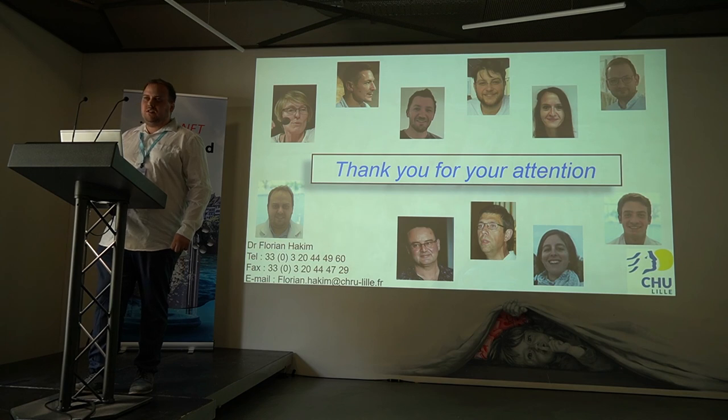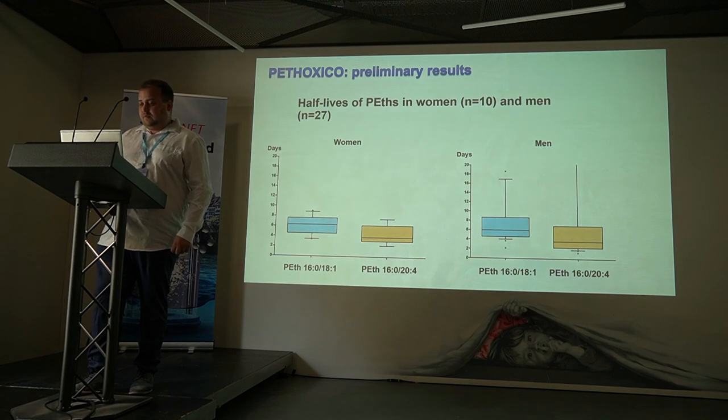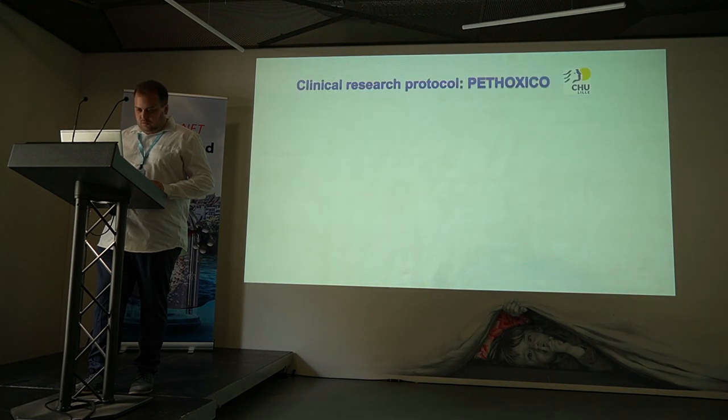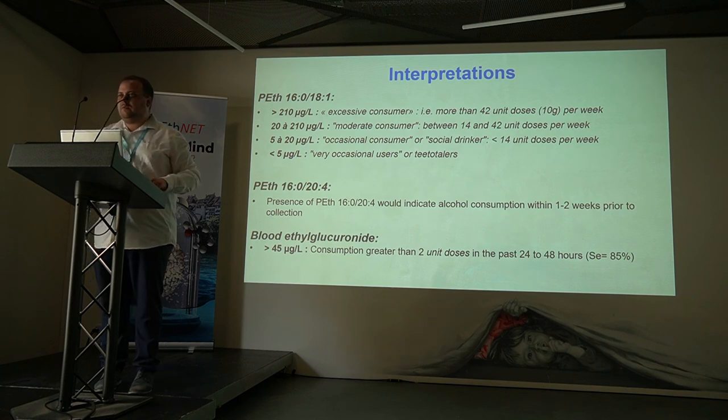Audience member: I'm trying to recall — what was your second homologue? It seems like it drops faster. Are you suggesting that looking at people claiming abstinence, that might be a more sensitive way to determine abstinence since it decays faster? Speaker: Yes, for the second homologue, it's decaying faster. That's why in our interpretation, we assume consumption of one to two weeks, instead of more than four weeks for the first homologue.